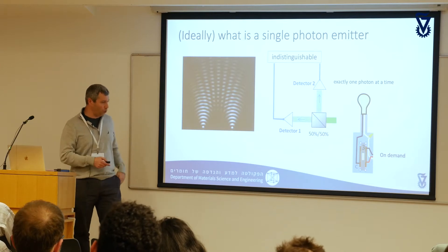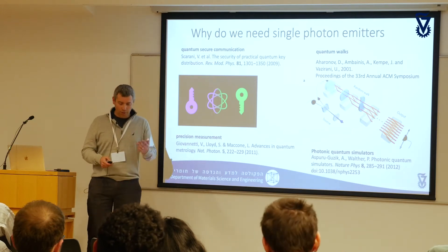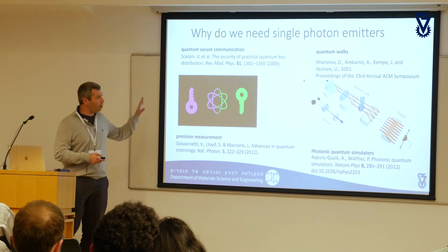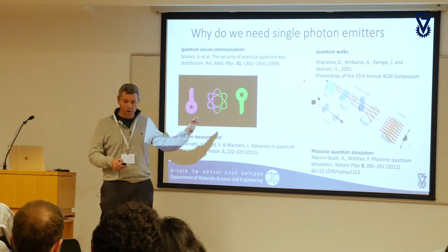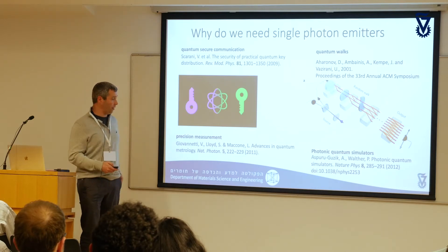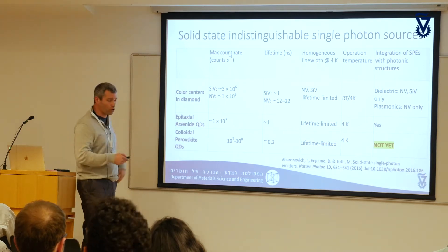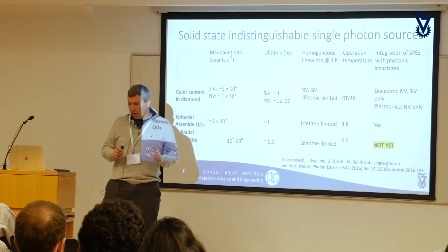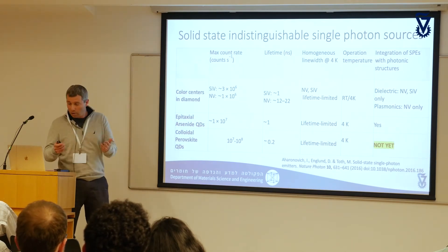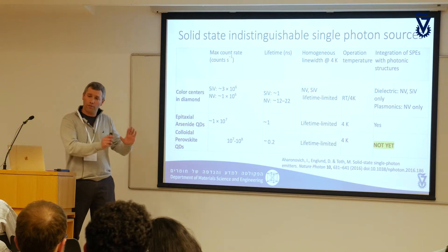We're at a quantum center retreat, so we've already heard a lot about quantum computation and quantum information. There are a few examples where single photon sources could be very useful in quantum contexts. There are already a couple of well-established solutions. One way to get single photons is to use lasers and attenuate them — parametric down conversion, four-wave mixing — these are very well established. But I'm talking about a different genre: solid-state indistinguishable single photon sources.